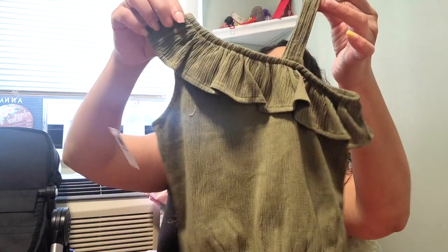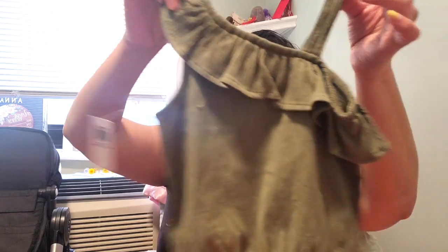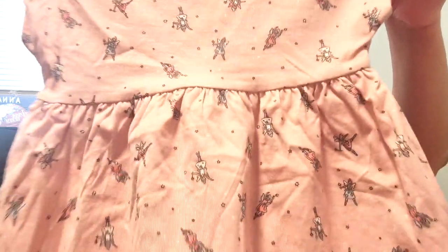And then I got this off-the-shoulder green shirt with ruffles — really, really cute. You can dress this up, take her to dinner, whatever. And then this t-shirt dress kind of thing with little fairies on it — I thought that was cute, like a chill kind of dress.